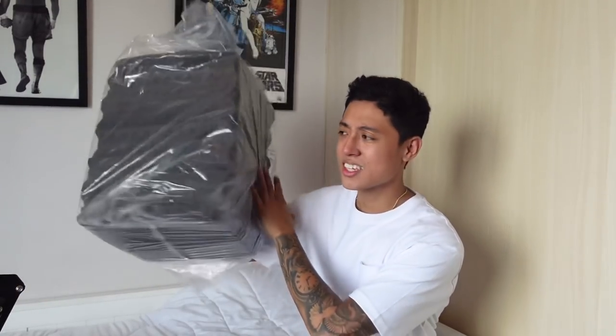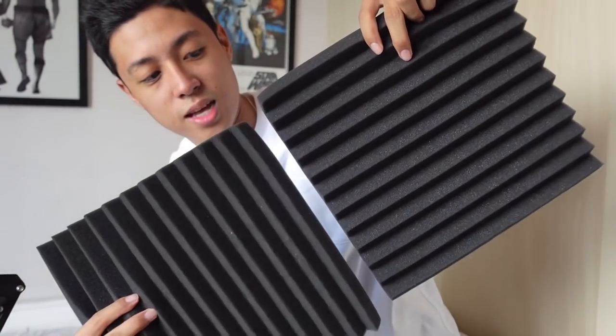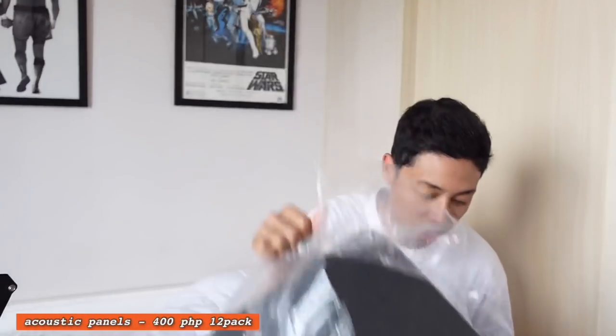Next item: I bought acoustic panels. If you guys aren't familiar, acoustic panels help your room sound better — it reduces the noise in a room. For me, nakakaganda din to ng wall. I'm not going to open these yet because I'll install them behind the setup. Really useful if you guys are streaming or using a mic — it makes the sound much better around that area. I'll be installing them and showing you guys.